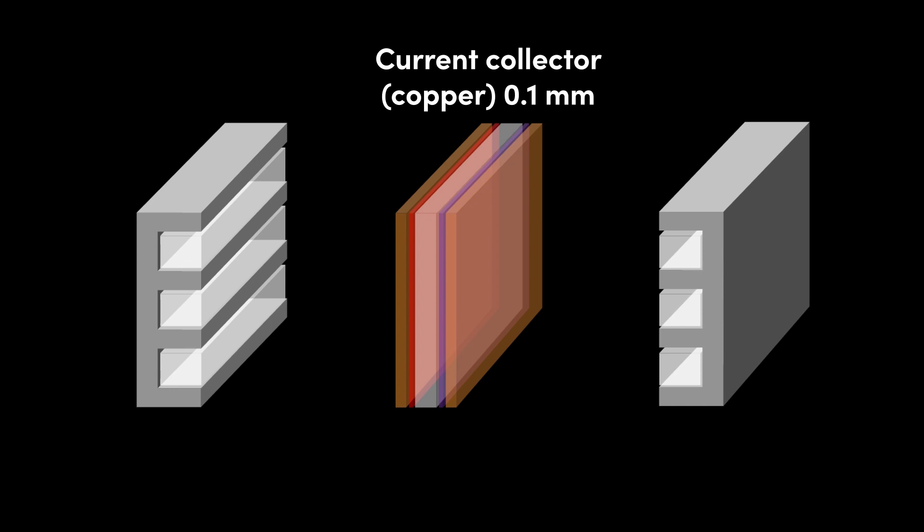The current collector layers consist of deposited particles in order to achieve porosity and thus permeability. Copper, aluminium, and more recently graphene, are typically used for the current collectors. The current collectors are connected by a conductive wire, again typically copper, to create a path for an electric circuit.